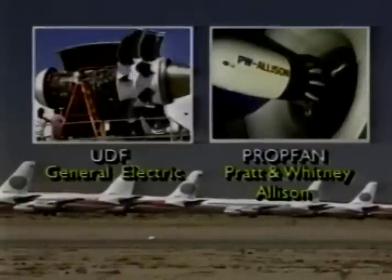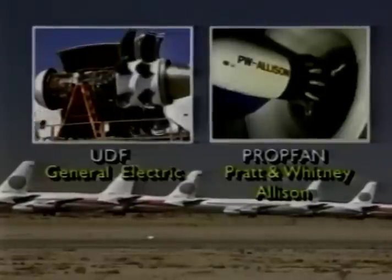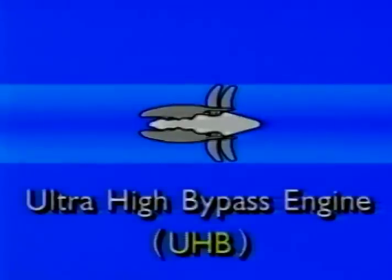Each engine builder has taken a different approach to the ultra high bypass concept. Pratt & Whitney and the Allison division of General Motors are building what they call the prop fan. The prop fan differs from GE's unducted fan in two respects. First, a sophisticated transmission is used to channel power from the turbines to the propulsors — the whirling blades that push air around the engine to produce thrust. This gearing is intended to maximize UHB's efficiency, but a transmission also adds weight and mechanical complexity.